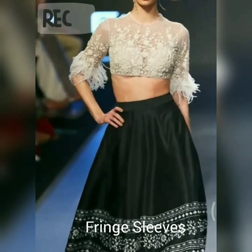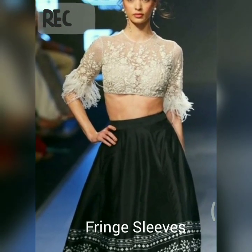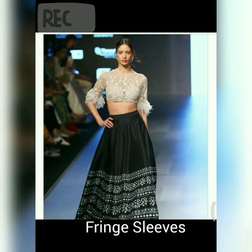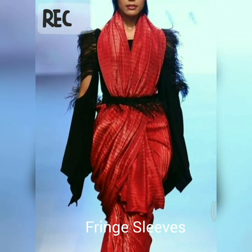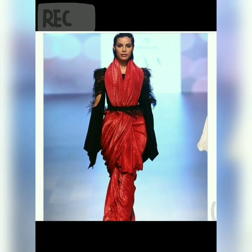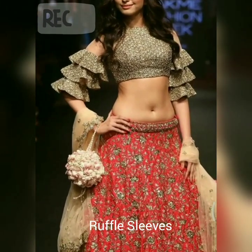The next one is fringes. Whether you wish to wear an all-over fringed sleeve or stick to fringed hems, these quirky details will work as an added accessory to all your sleek lehengas and saris.